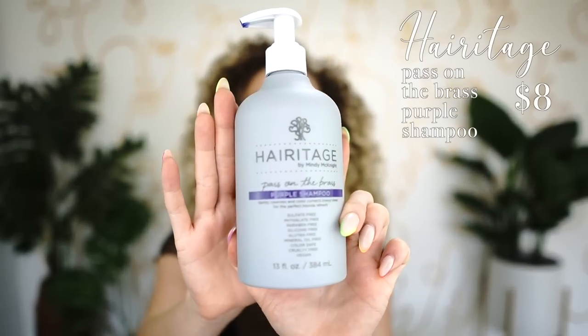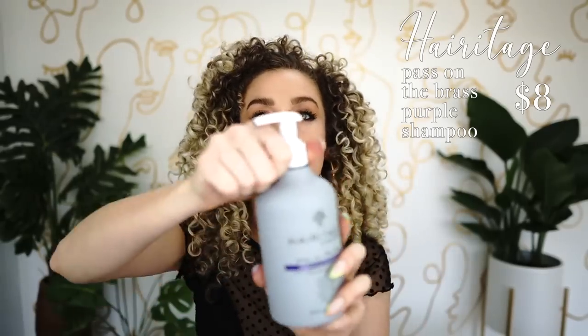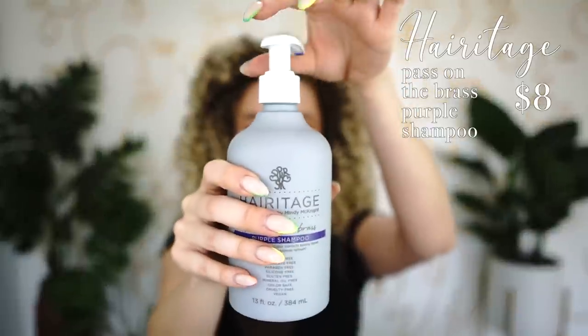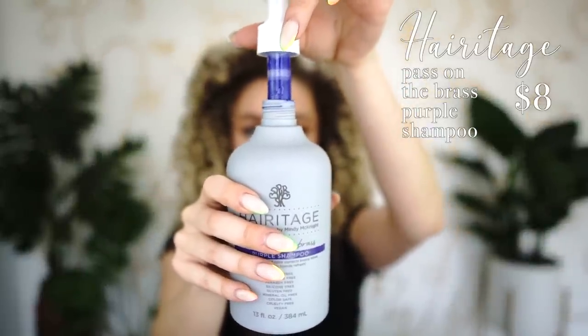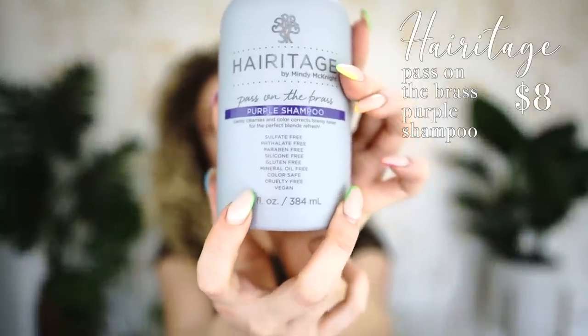The last one from Heritage in the shampoo category is a brand new one called Pass on the Brass — a toning shampoo. Look at how purple it is. This is for my blondes. If you are a blonde curly, I would highly recommend this. It's sulfate free, phthalate free, paraben free, silicone free, gluten free, mineral oil free, color safe, cruelty free, and vegan.